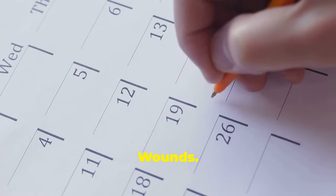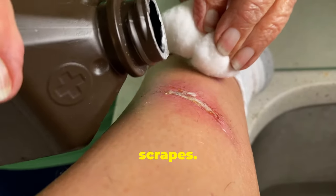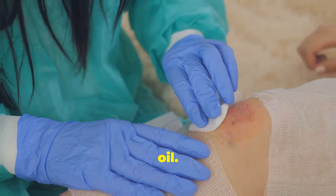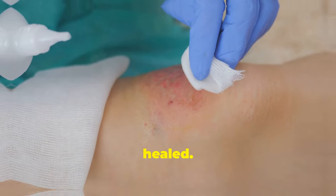Heal minor wounds. Castor oil's healing properties extend beyond skin care — it's a powerful ally for minor cuts and scrapes. Clean the wound, then apply castor oil. Its antimicrobial properties prevent infection and promote healing. Repeat daily until fully healed.